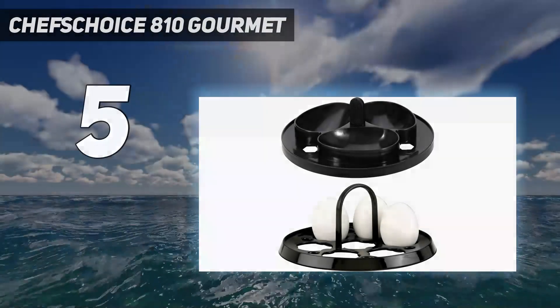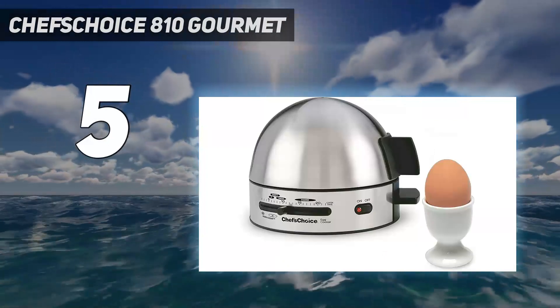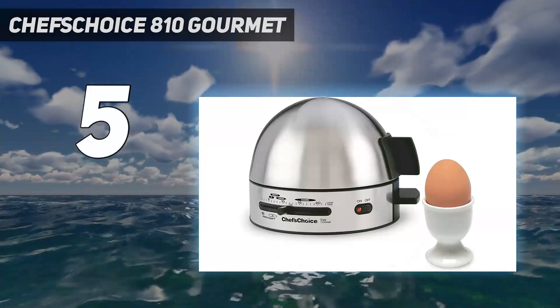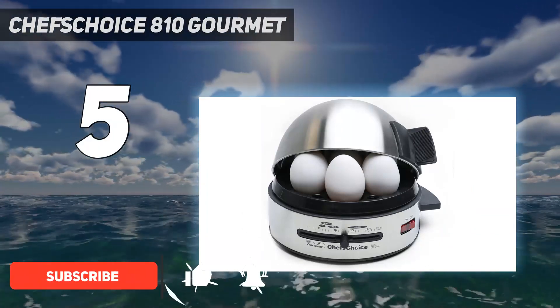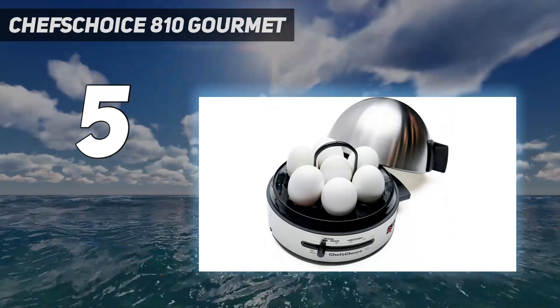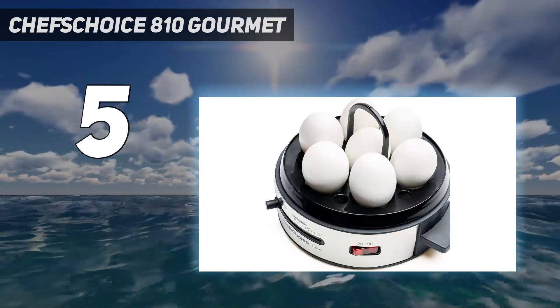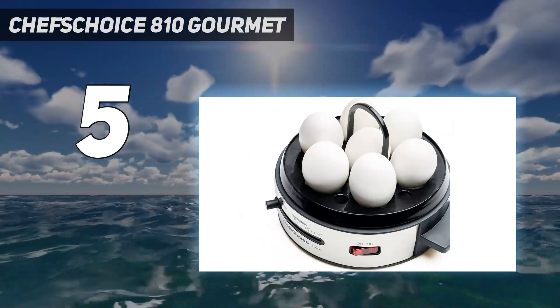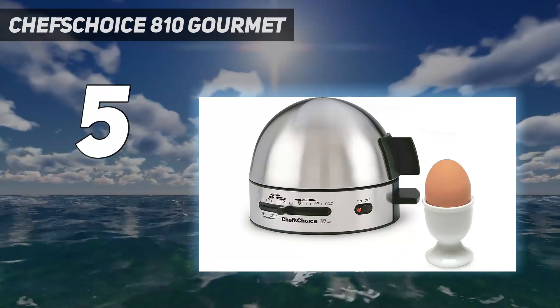Starting at number 5: the Chef'sChoice 810 Gourmet. One of the more expensive egg cookers, but still affordable, the Chef'sChoice egg cooker makes it easy to cook eggs to different levels of doneness in the same batch. For example, while eggs are soft-boiling for breakfast, a few eggs can be hard-boiled for later use. As eggs are done, they need to be removed and the timer set for the remaining eggs, but it's simple to do since the controls account for the previous cooking time.